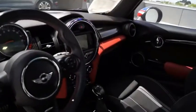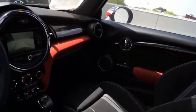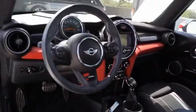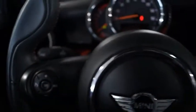The Mini Hardtop delivers motoring thrills in a nimble, fuel-sipping package. Agile handling and quick, precise steering make the Mini Hardtop lots of fun to drive.